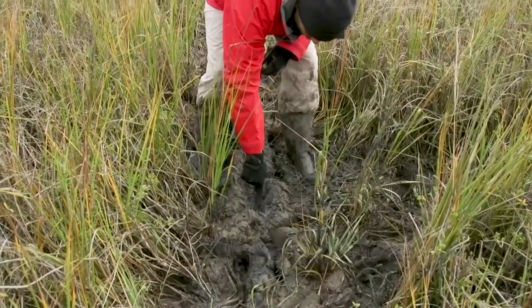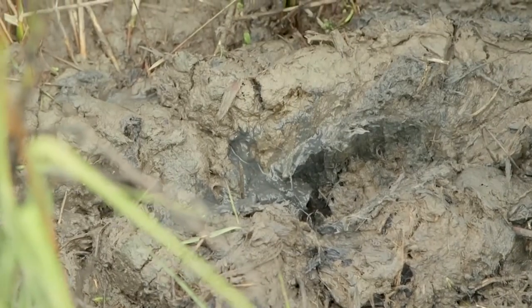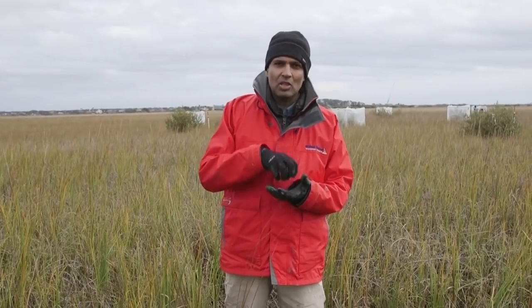The mud beneath our feet — this really dark stuff — is thousands of years' worth of carbon that's been captured and locked in by this salt marsh. Now, as these mangroves work their way up the coast, researchers are trying to figure out how that affects the rate at which that carbon is stored.